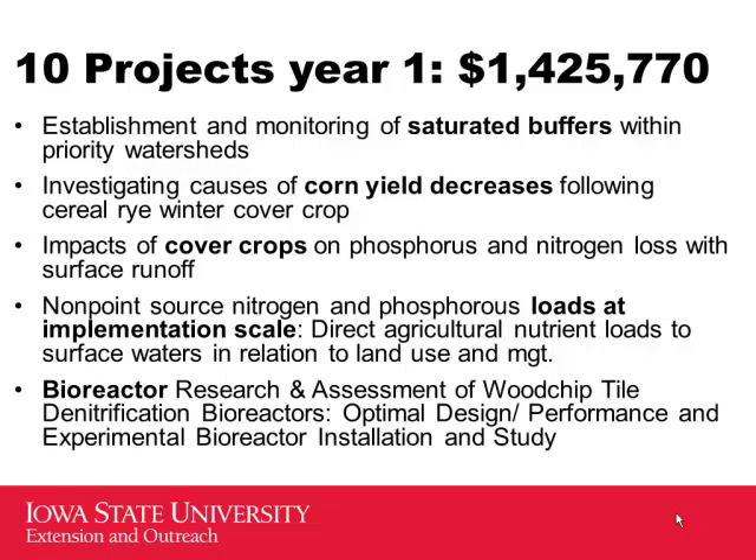We're also looking at saturated buffers — a new approach we're trying to get proven and added to the list. The idea is: instead of tile lines shooting straight into the stream, you run a tile perpendicular to the drain line so water spreads out and is absorbed into grasses in your buffer strip and slowly released, rather than going directly into the stream. It's relatively low cost with not a lot of maintenance.